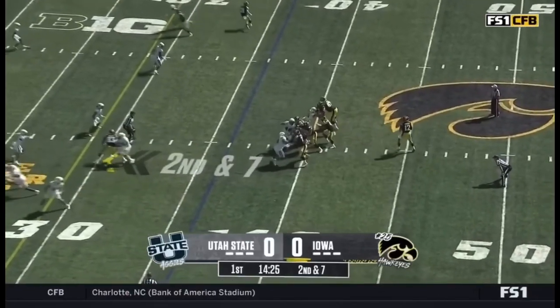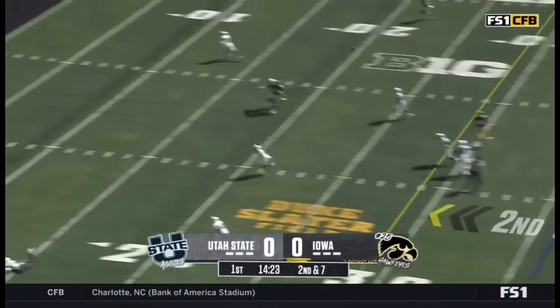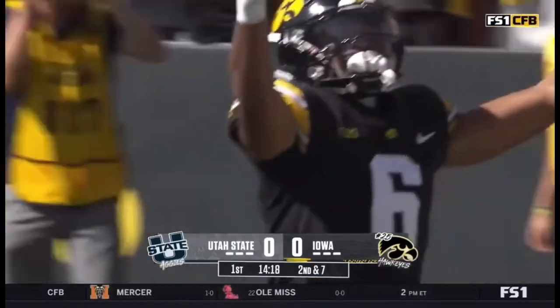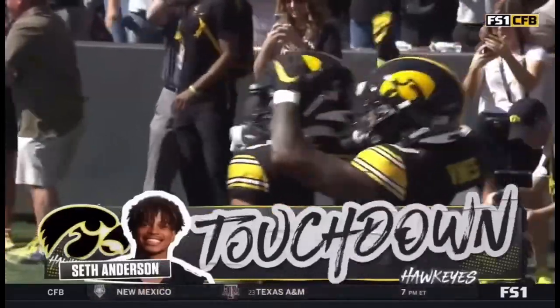LaShawn Williams in the backfield, back to pass. McNamara looking up top — he's got a man wide open, touchdown! The Hawkeyes, Seth Anderson, on the second play of the season.